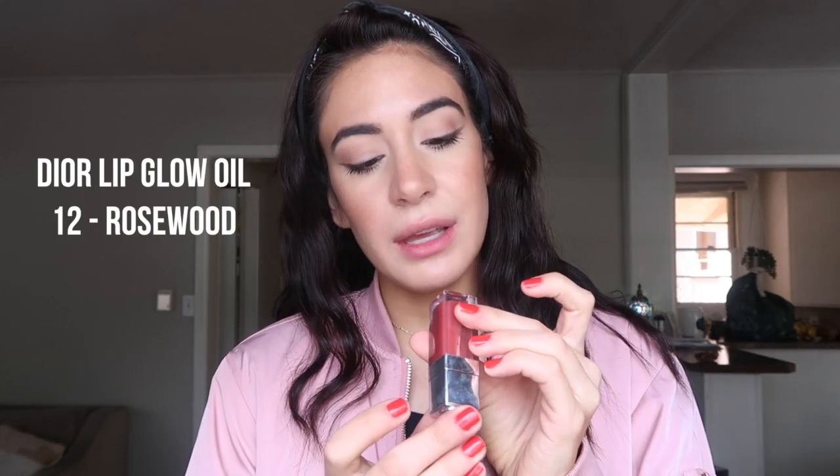Next is another gloss — the Dior Lip Glow Oil in 12 Rosewood. I mostly love this because the smell is incredible — it's like a sweet, sweet mint. Basically what I understand about these is they sort of give your lips a natural flush. I have a hard time wearing clear glosses and need a little bit of color, so the shade on this is gorgeous.